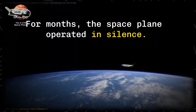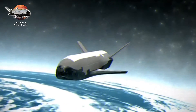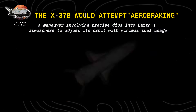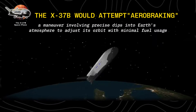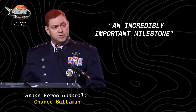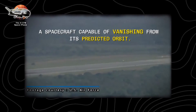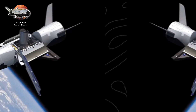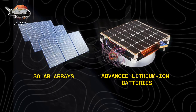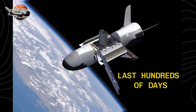For months, the space plane operated in silence. Then, in October 2024, the Space Force unveiled something groundbreaking: the X-37B would attempt aerobraking — a maneuver involving precise dips into Earth's atmosphere to adjust its orbit with minimal fuel usage. Space Force General Chance Saltzman called it an incredibly important milestone, transforming the vehicle into something even more formidable — a spacecraft capable of vanishing from its predicted orbit. Operating between 150 and 500 miles above Earth, the X-37B is powered by solar arrays and advanced lithium-ion batteries, enabling missions that last hundreds of days.